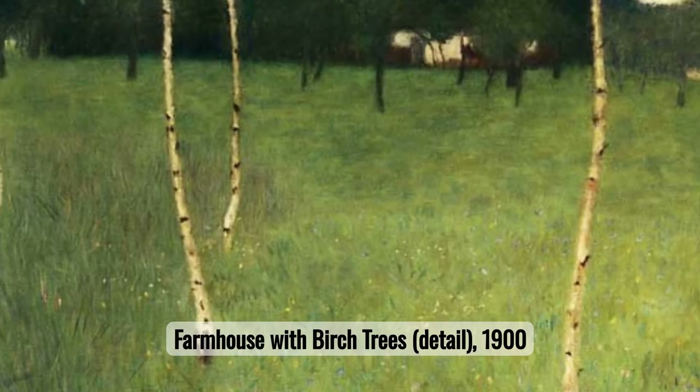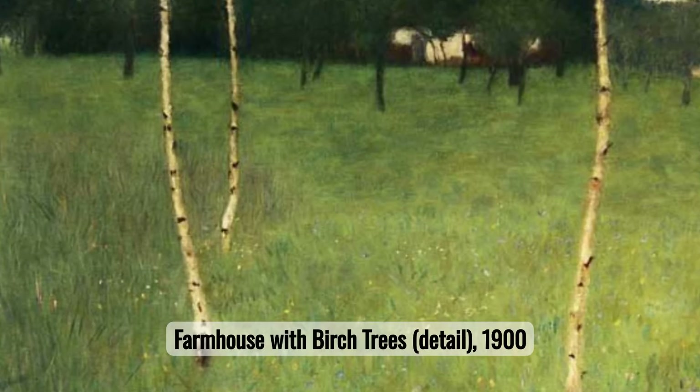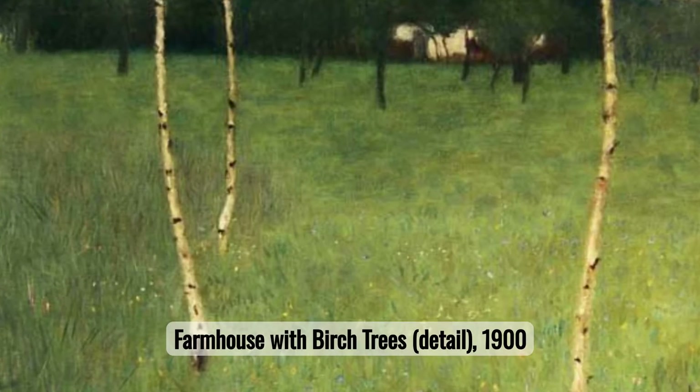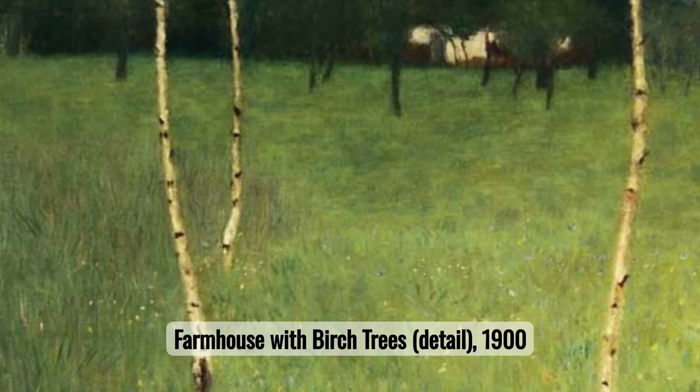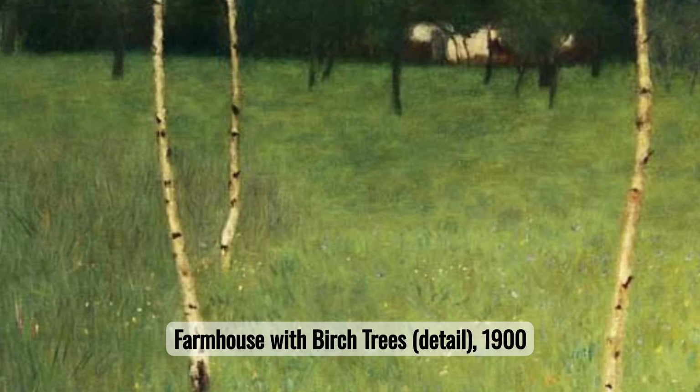Number fourteen: Farmhouse with Birch Trees. Farmhouse with Birch Trees showcases a different facet of Klimt's talent, focusing on landscape rather than human figures. The painting reflects a serene simplicity, with the birch trees symbolizing resilience and renewal amidst the tranquil rural setting.